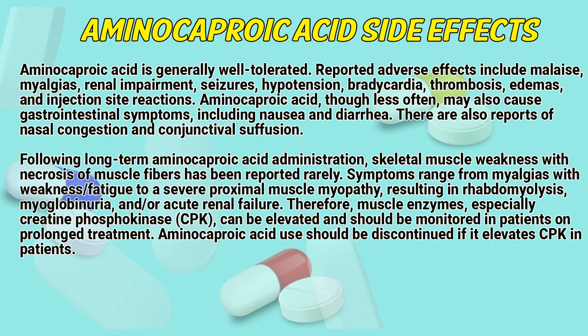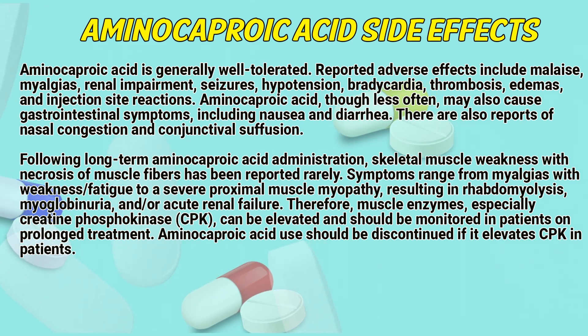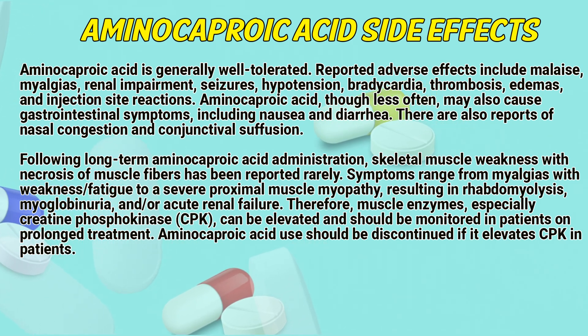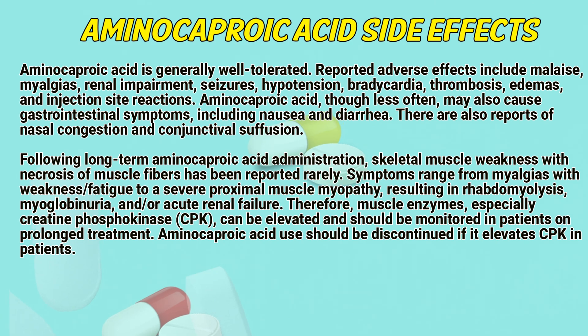Symptoms range from myalgias with weakness and fatigue to severe proximal myopathy resulting in rhabdomyolysis. Myoglobinuria may ensue with acute renal failure. Therefore, muscle enzymes — especially creatine phosphokinase — can be elevated and should be monitored in patients on prolonged treatment. Aminocaproic acid use should be discontinued if myopathy develops.